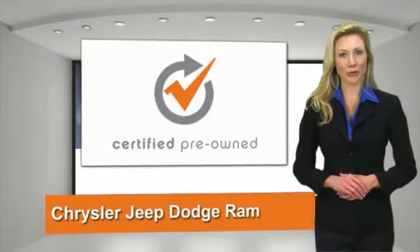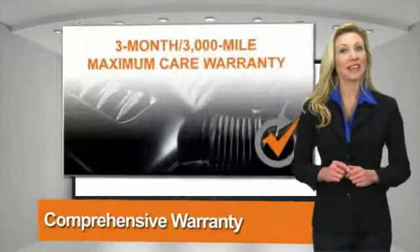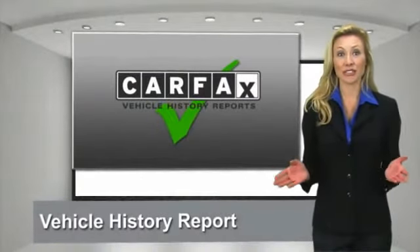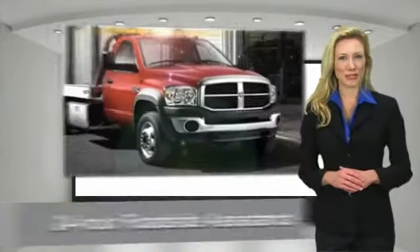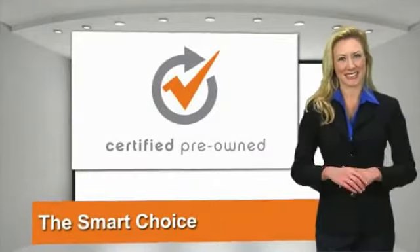All Chrysler Group certified pre-owned vehicles pass a stringent process, guaranteeing that only the finest vehicles get certified. Ask your dealer about available lifetime warranty upgrades. Chrysler Group certified pre-owned vehicles — the smart choice. Factory backed to go the distance.